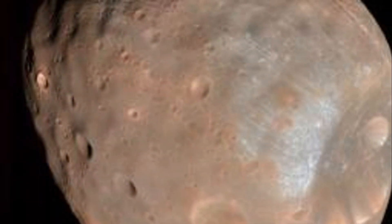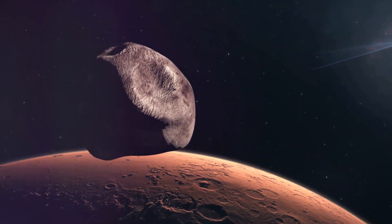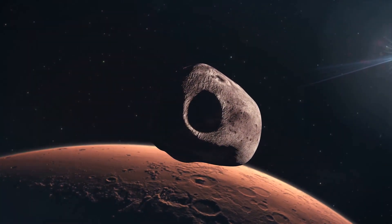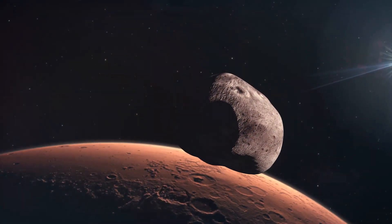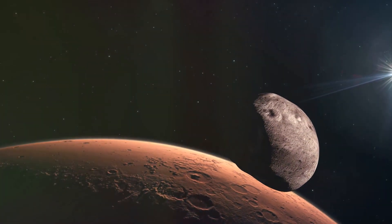Phobos, named after the Greek god of fear, is a captivating celestial body. Imagine a moon so close to its planet that it orbits Mars three times a day. It's so close that from some places on Mars, Phobos would appear to rise and set twice in one Martian day. Now that's a sight to behold.